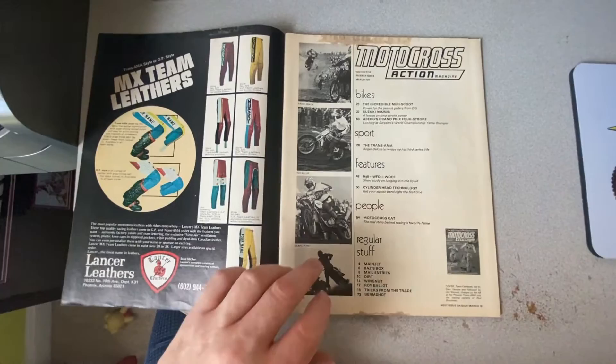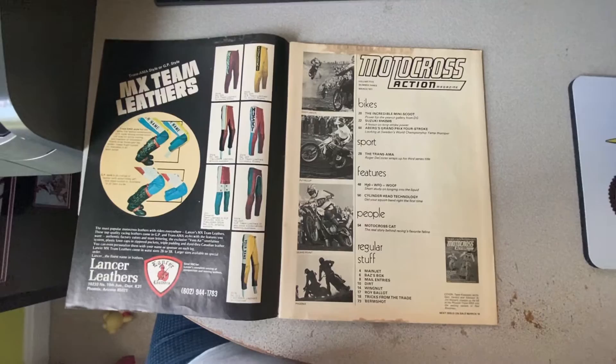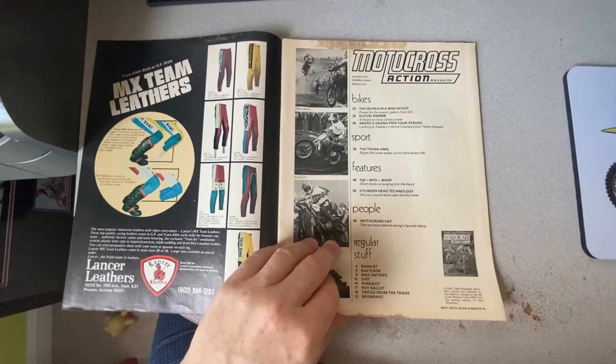You also have a look at the Suzuki RM250B, which is the second year for the RMs. They came out originally — I guess the third year if you count the 125 — but the second year for the 250.